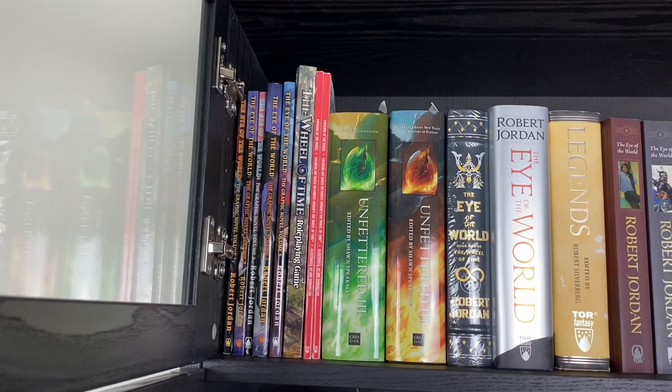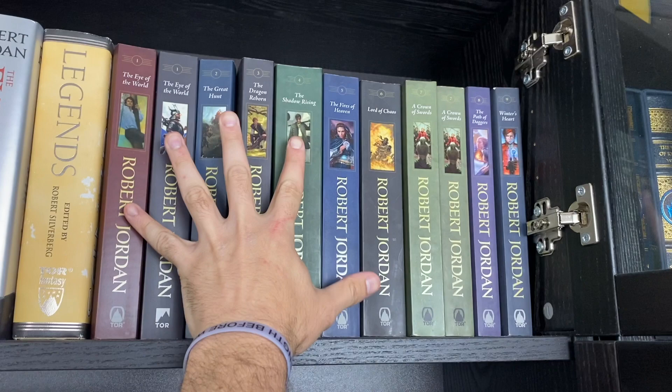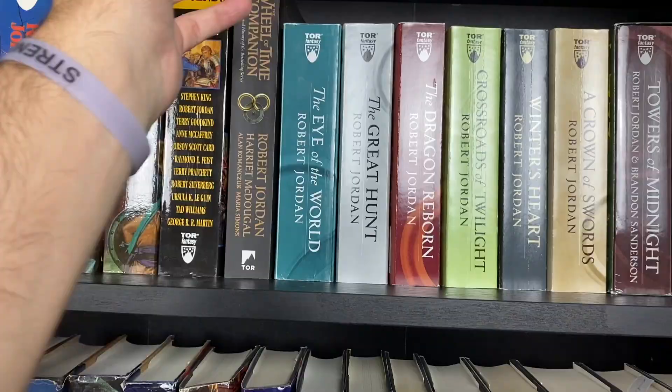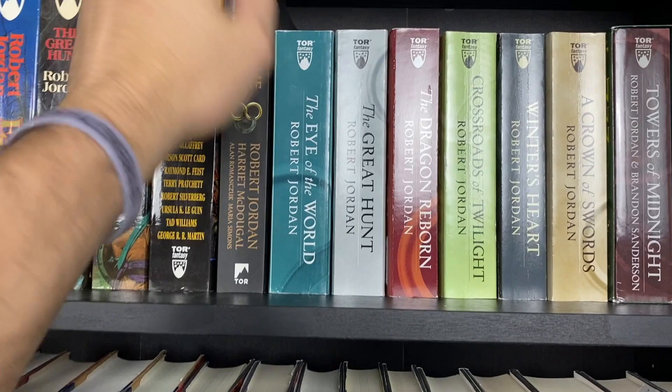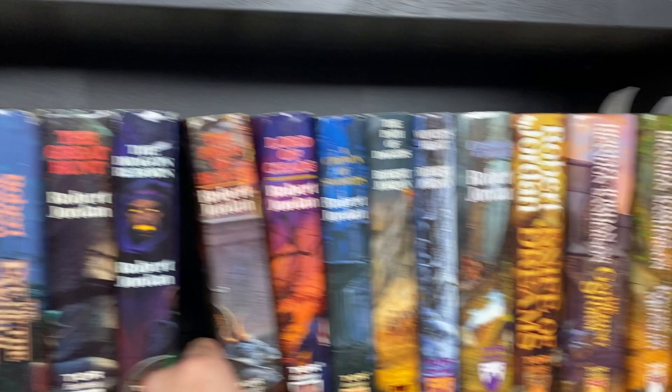Moving on to bookcase number six, we have more Wheel of Time hardcover stuff including some of the graphic novels, the role-playing game, coloring books, several more hardcovers, the trade paperbacks that mostly use covers from the ebook editions, a couple of regular trade paperbacks, then the mass markets that came out right before the show which have the wheel art covers — really nice. A couple of other odd little sized editions, and then a book club set of which I'm only missing The Shadow Rising, so if you know where to get a copy, let me know.